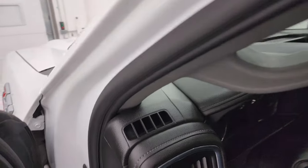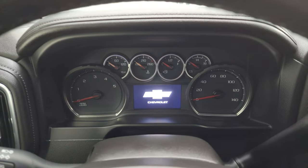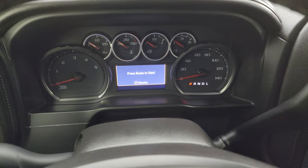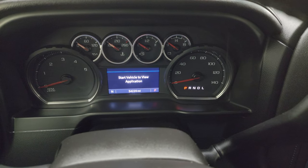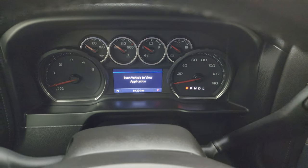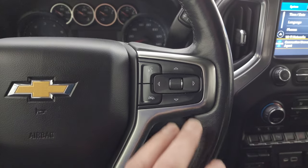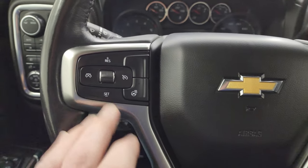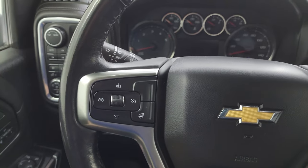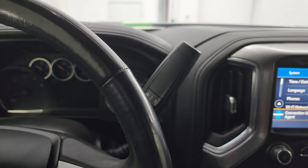We'll hop inside, check out the miles, the radio, and everything this truck has to offer on the interior. This one has 54,220 miles on it. You get the compass display. Instrument cluster is very nice and clean. This one comes with the heated leather-wrapped steering wheel. Bluetooth and information center controls on the right, cruise controls on the left. There's your heated steering wheel control, and your audio controls on the back of the steering wheel. There's your shifter for the Allison heavy-duty 10-speed automatic transmission.